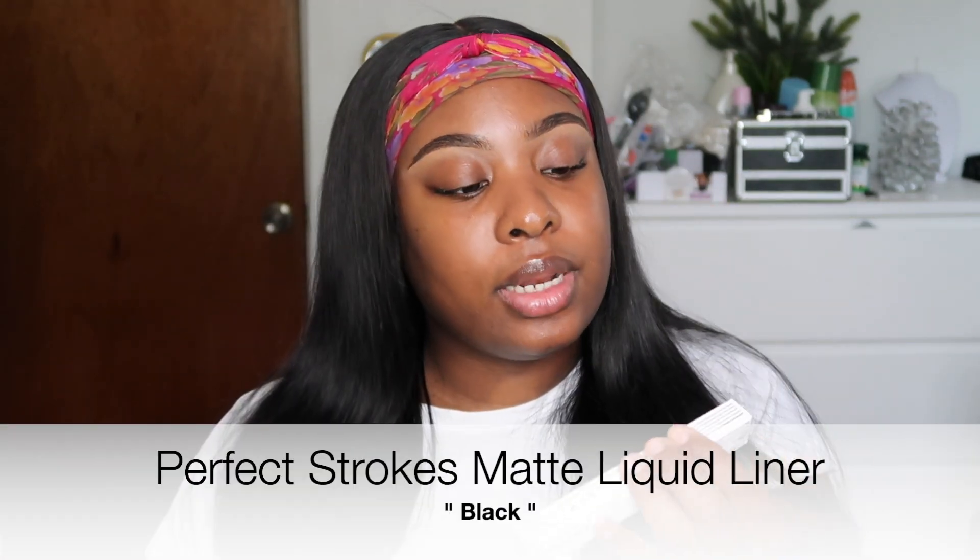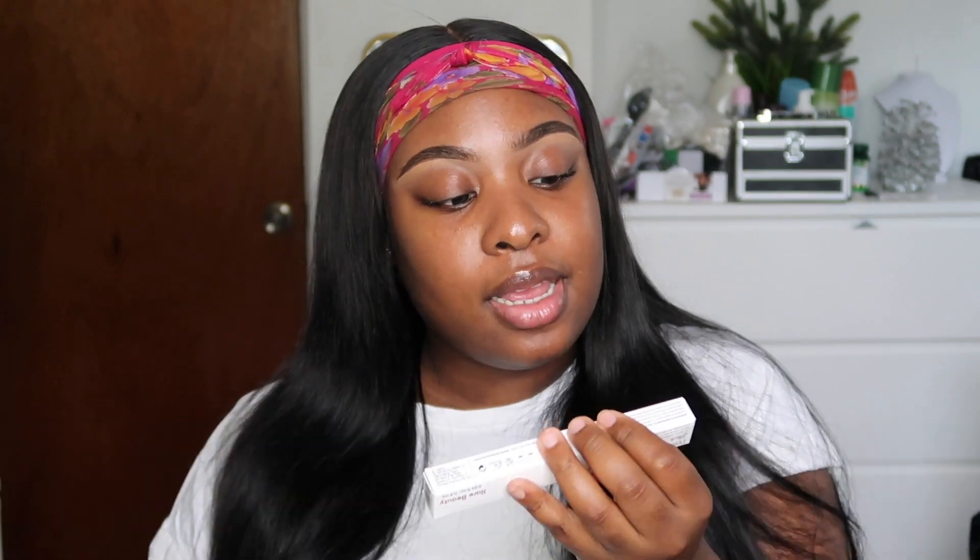The next item is the matte liquid liner in the shade black. I heard this is really really good, and I paid $19 for it. On the box it says it's an intense waterproof liner that delivers bold, even strokes with a calligraphy-style brush. I'm excited to see how matte it is and how intense the color is.